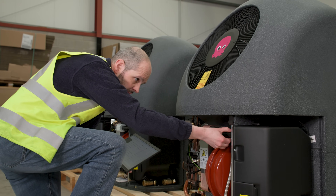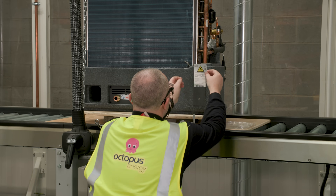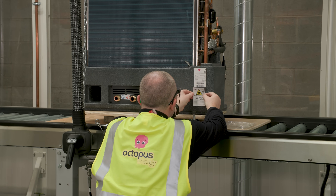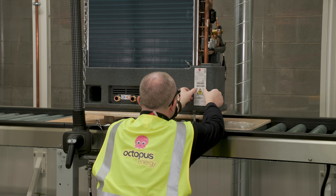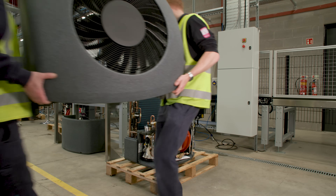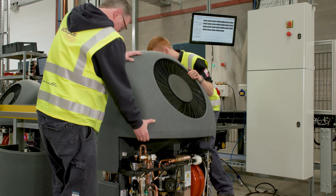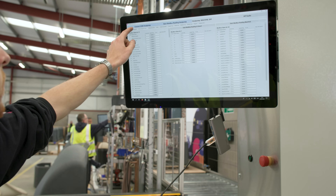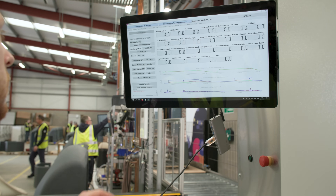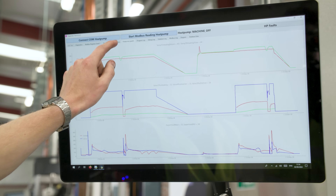Decibels are not linear, so two decibels higher isn't simply two units louder — the scale is logarithmic. My Cozy 6 is two decibels quieter than the Cozy 12, and I've never had a complaint from my neighbour, whose closest window is 17 metres away. Larger houses that need a Cozy 12 will generally be further from their neighbours, making that small difference even less of an issue.